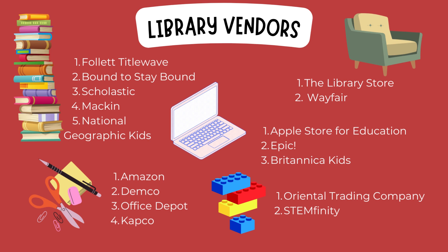And then finally for Makerspace, I went with Oriental Trading Company, which I heard recommended from both librarians as well as UNT. And then I discovered STEMfinity when looking for a lot of amazing Makerspace objects.